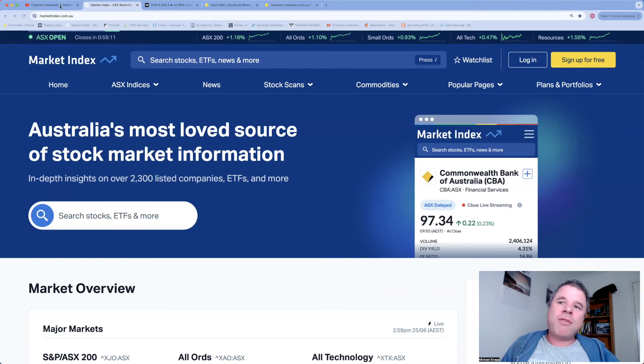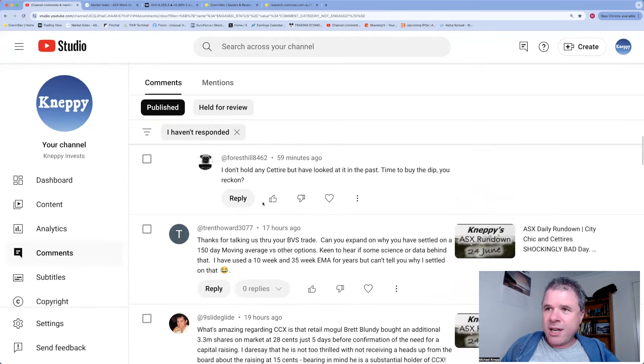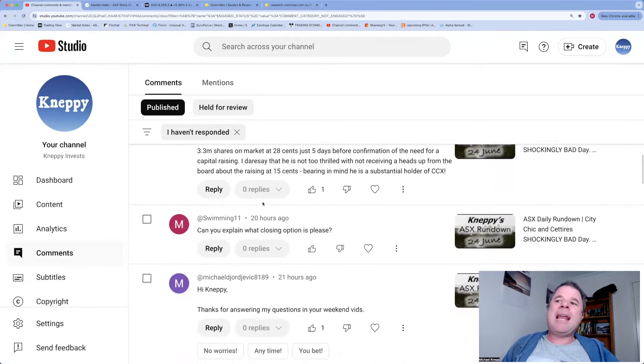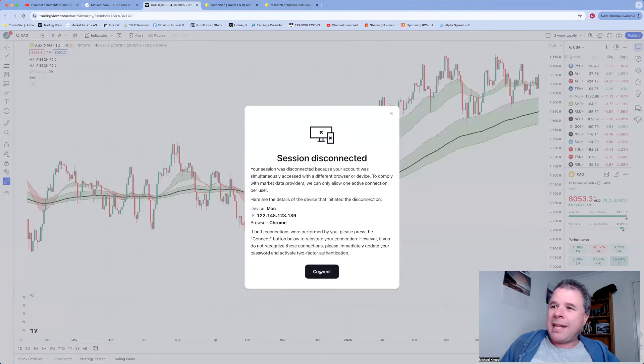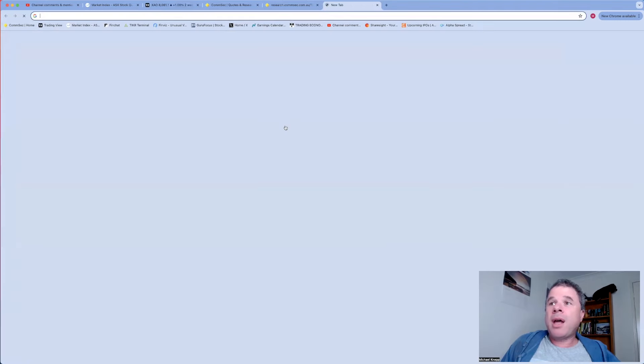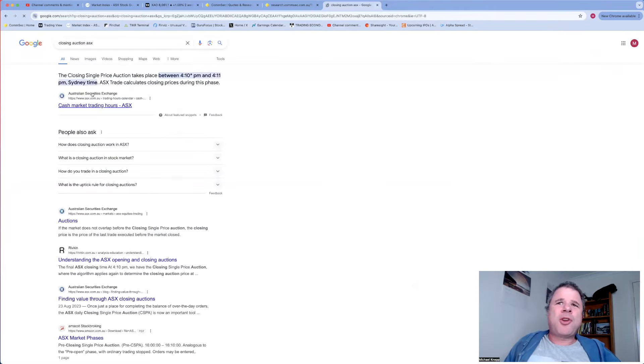A comment was left in yesterday's video - Swimming11 asked 'Can you explain what closing option is please?' I think it's around the closing auction, so I'll explain that now via the ASX website. The closing single price auction takes place between 4:10 PM and 4:11 PM.